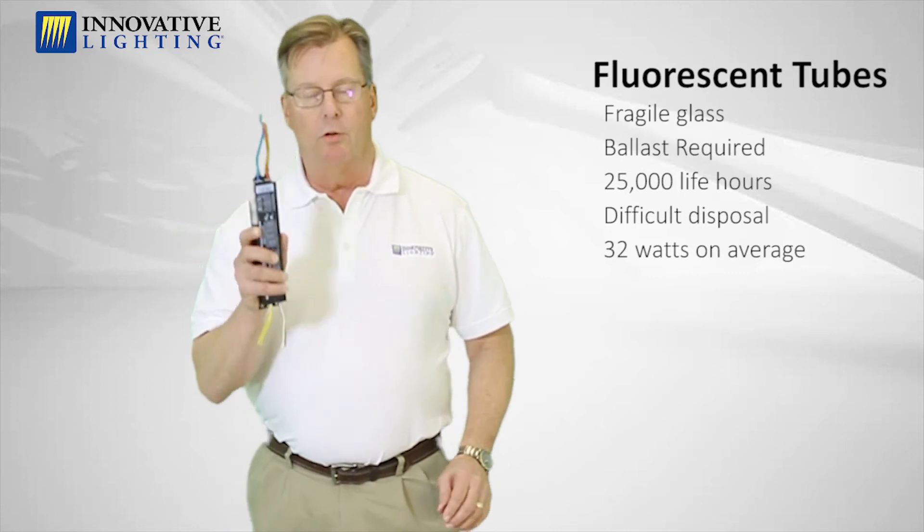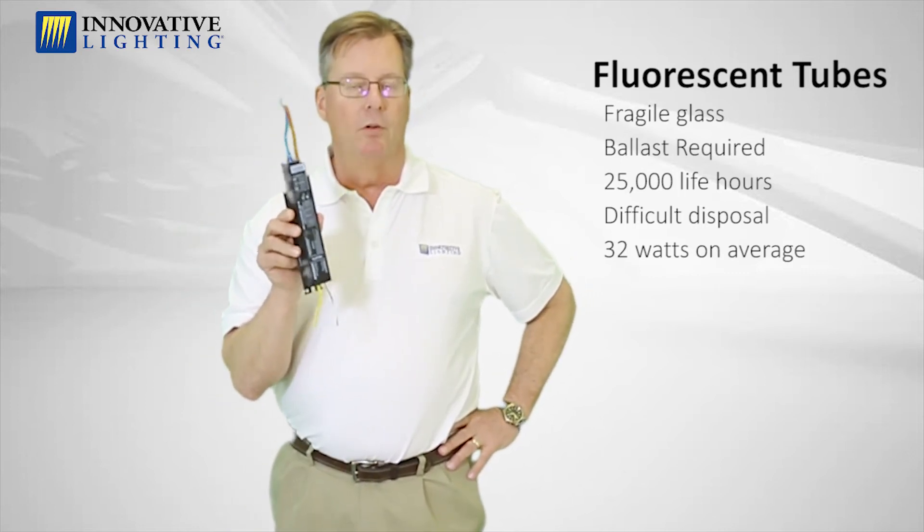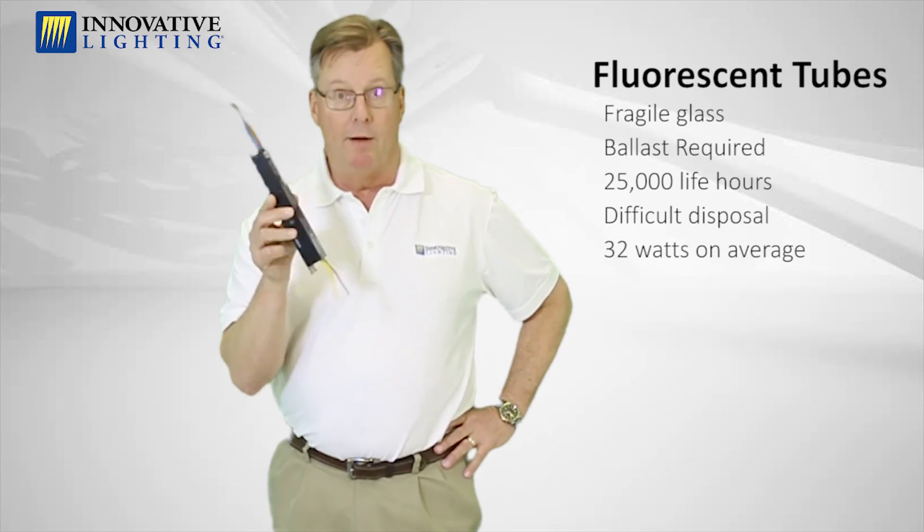I did mention a ballast — I just want to show you what a ballast looks like. A lot of these fixtures in offices, hospitals, schools, and so forth are fluorescent tubes, and they all have to have a ballast.